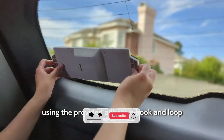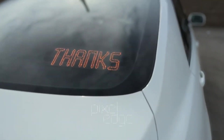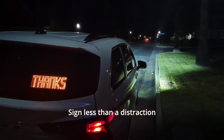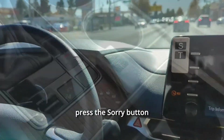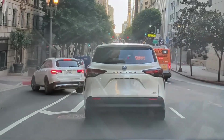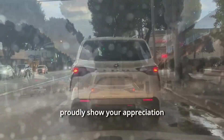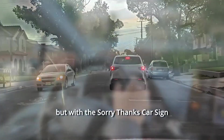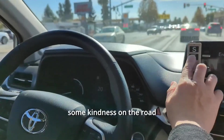A sorry/thanks car sign likely refers to signage or a sticker that drivers display on their cars to convey apologetic or thankful messages to other road users. These signs are used as a form of communication where verbal communication may not be possible, such as in traffic. Messages might include 'sorry' to apologize for unintentional inconvenience or 'thanks' to express gratitude for courteous behavior. Designed to be easily visible, they promote positive interactions among drivers. It is essential to adhere to local traffic laws while using such signs.